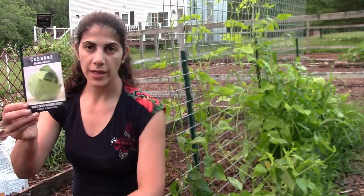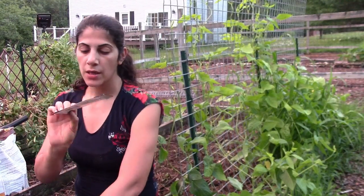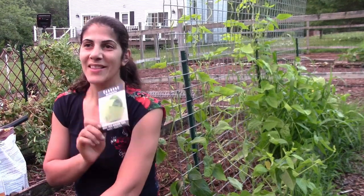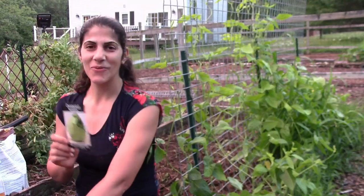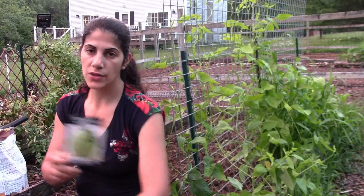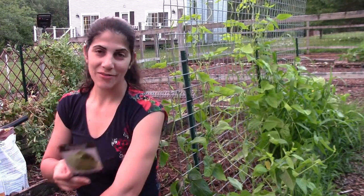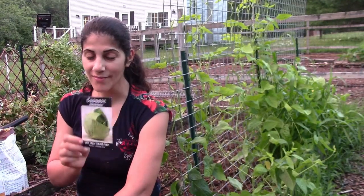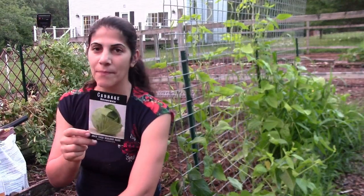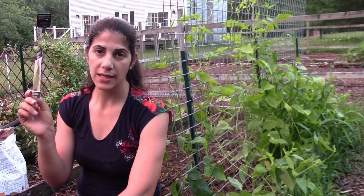This is the Brunswick cabbage — it doesn't specify the maturity date on the packet but I believe it matures earlier than the Late Flat Dutch. Just like broccoli and cauliflower, you want to space cabbage about 18 to 20 inches apart because they grow large with big leaves. I noticed a yellow finch over here in the garden — I think they might like some of the flowers and the spinach. I just fertilized the bed and now I'm going to plant these and then fertilize the rest of the beds before stopping for the night.